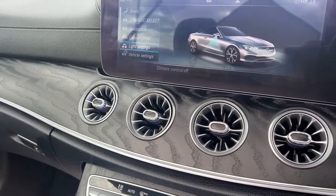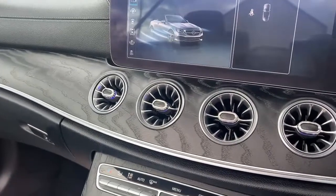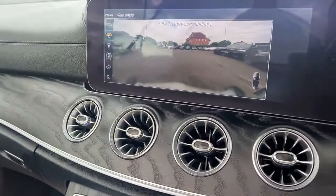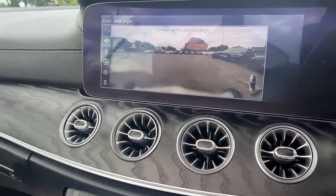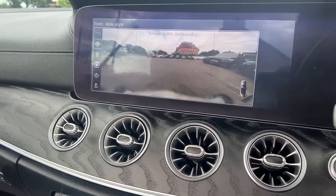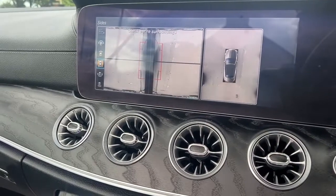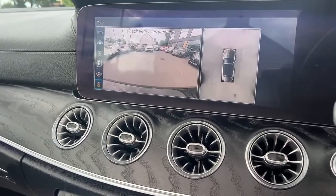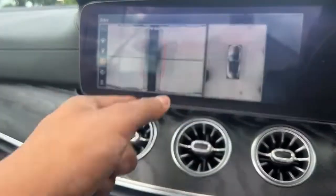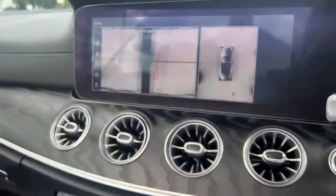There are also vehicle settings and light settings. You've also got the 360 camera — this is the 360 camera view. That's your front camera, side views, and rear view. On the right-hand side it gives you an eagle eye view so you can see your car as it's being parked up.